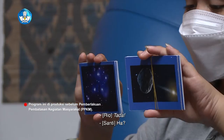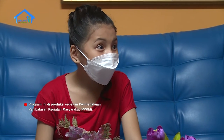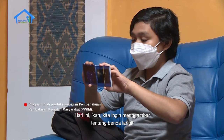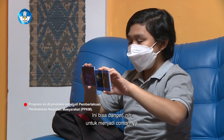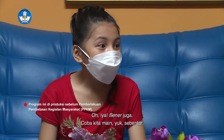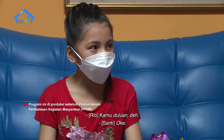Aku ada bawa sesuatu. Ini flashcard tata surya. Hari ini kan kita ingin menggambar tentang benda langit dan menulis ciri-cirinya. Ini bisa banget nih untuk menjadi contohnya. Bener juga. Coba kita main yuk sebentar. Wah boleh tuh. Kamu duluan deh.